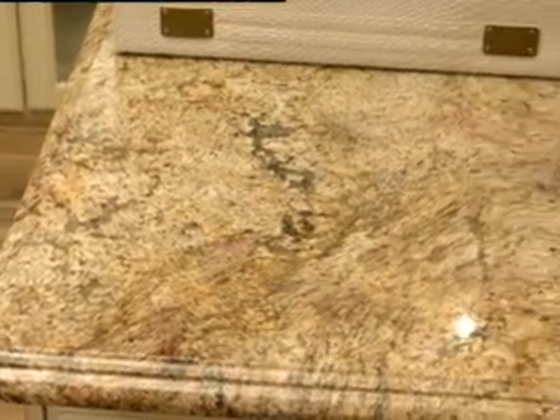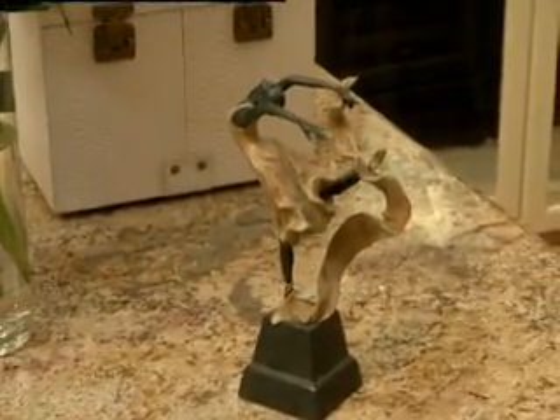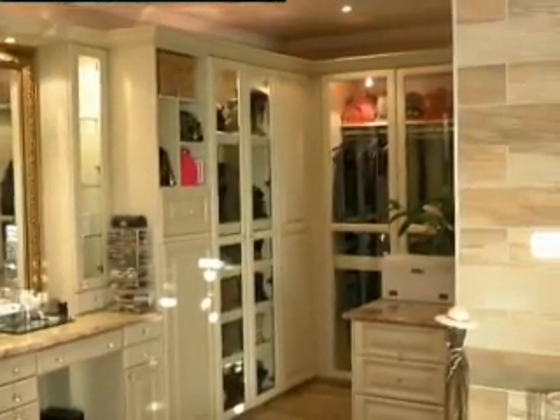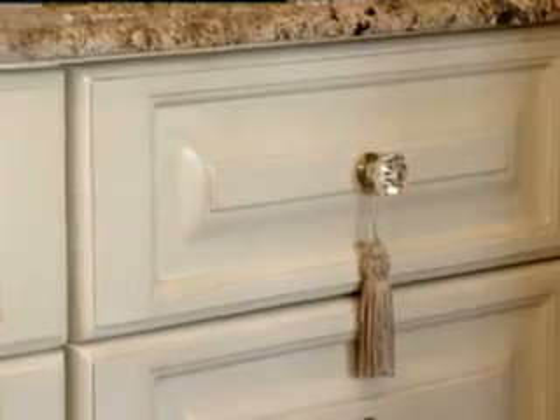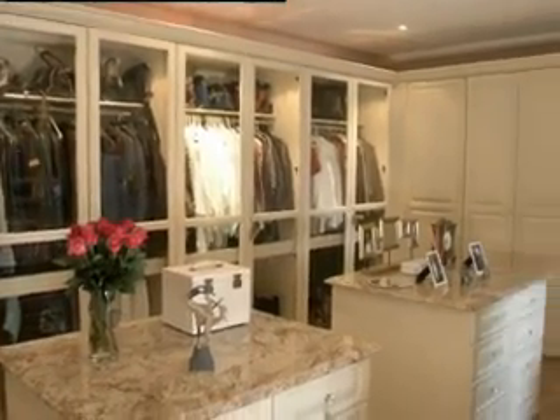Who does a room such as this appeal to? Well, what woman wouldn't want a beautiful dressing room like this? And certainly when it comes to the buying decision for your next property, women are critically important. Over 65% of browsers on Private Property are in fact women, so we know that they certainly hold the purse strings when it comes to the next property purchase.